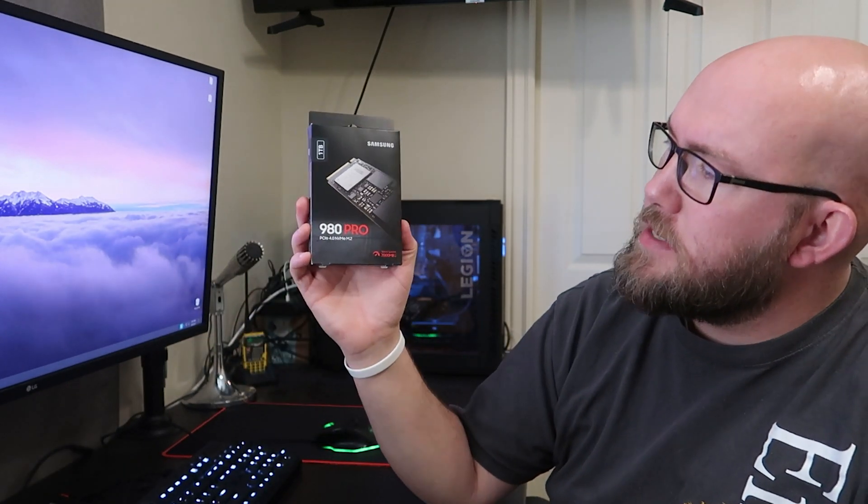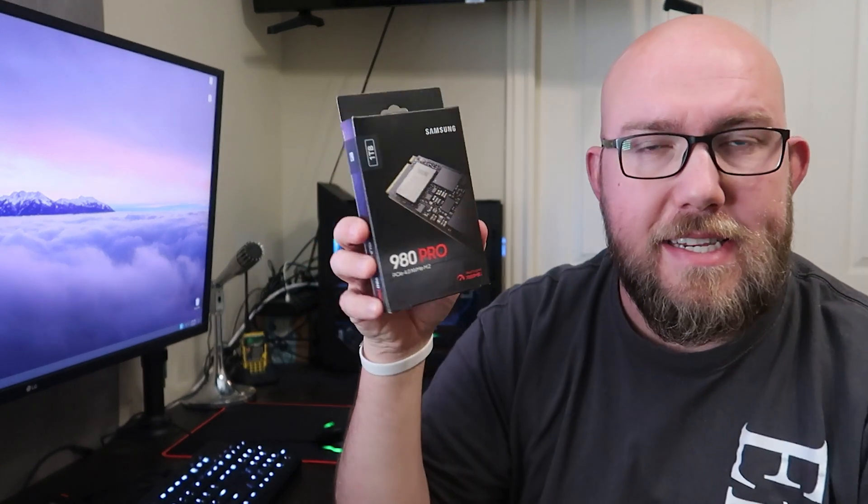Hello everyone, welcome to another video. Today we're going to be comparing this Samsung 980 Pro PCIe NVMe SSD against the SSD that came in this Lenovo Legion.